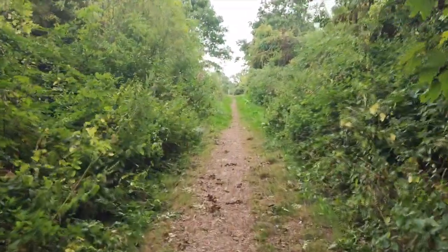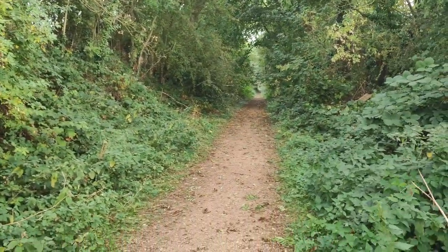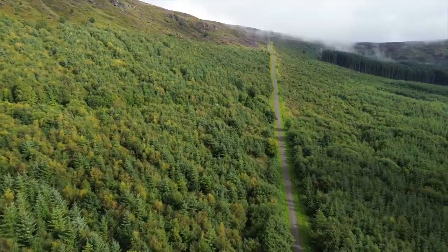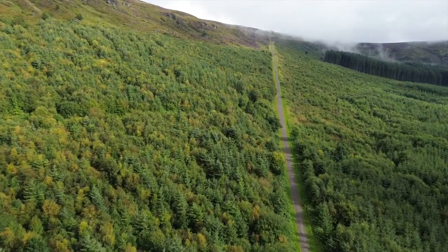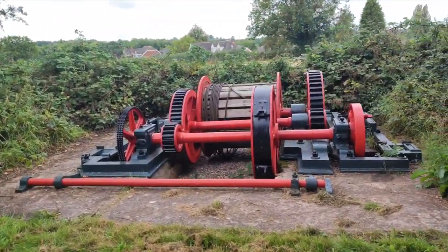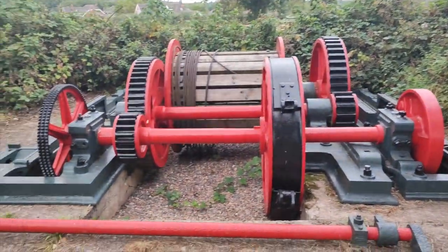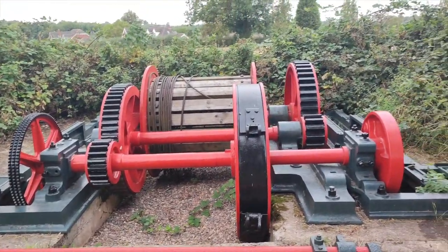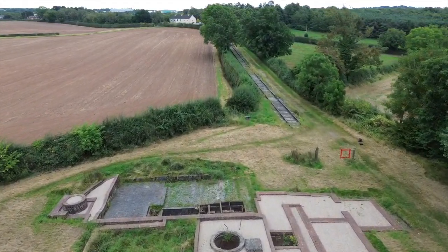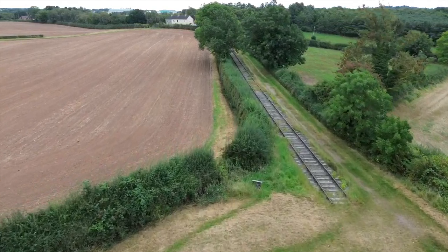Apologies for the wind. You can see that incline I've been stomping up - it's not quite the Ingleby one in the last video, still feeling my legs from that. Here we go, this is at the top. There's some kind of winding equipment - look! And I've spotted some track. Dreamland.